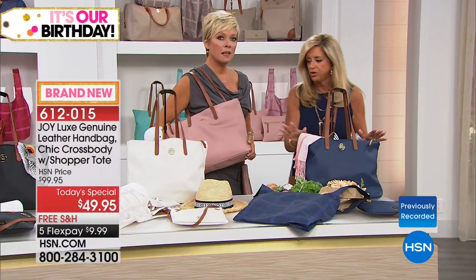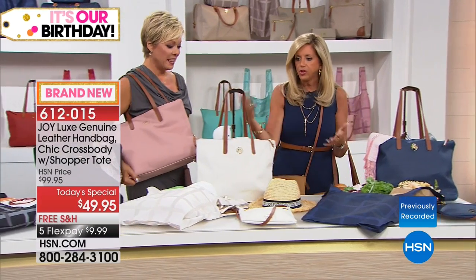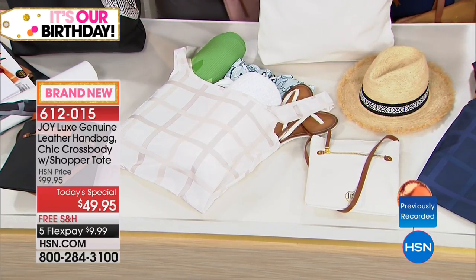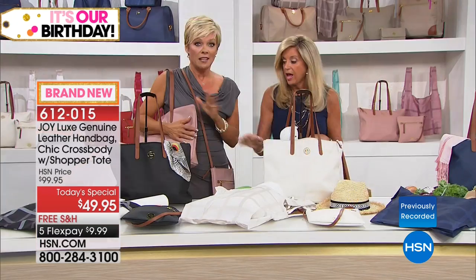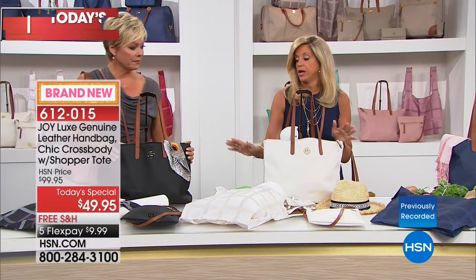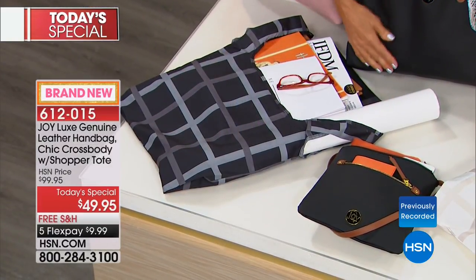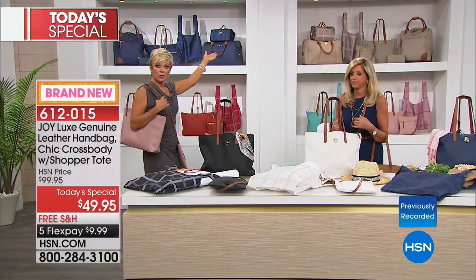Look at the beautiful navy, and the white is so pretty — it's the most limited, it will be the first to go. Don't miss it. Item 612-015. And the black — you can't go wrong. When you have vachetta leather handles and straps and all those accents, it immediately upgrades the handbag.